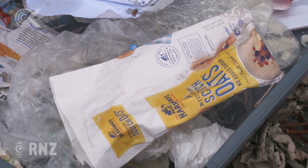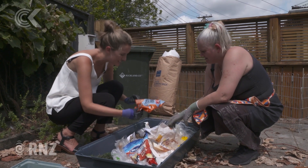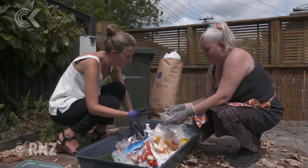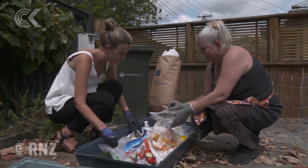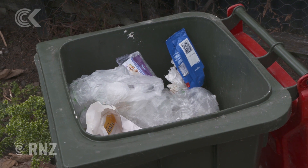Here I've got some chicken steaks. That's soft plastics. And what have we got? That's bacon. Plastic. All the soft plastic is covered in grease — you can't recycle it.